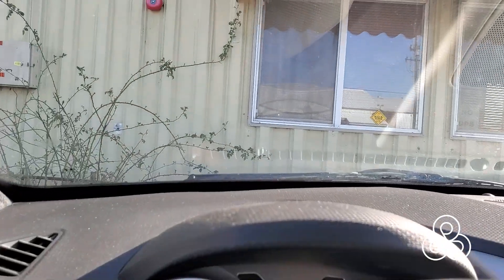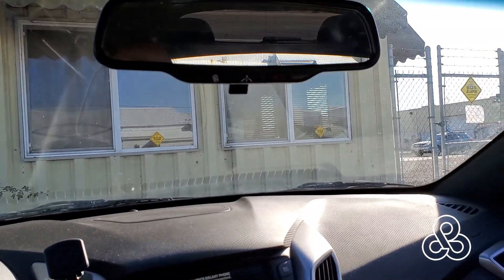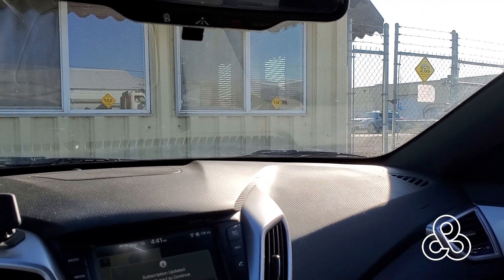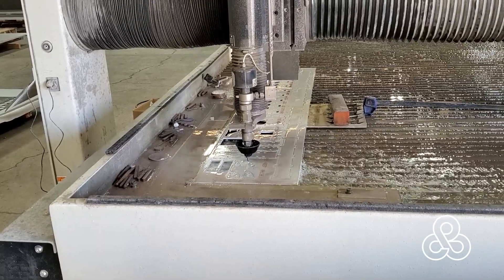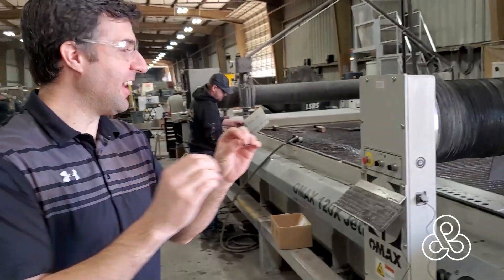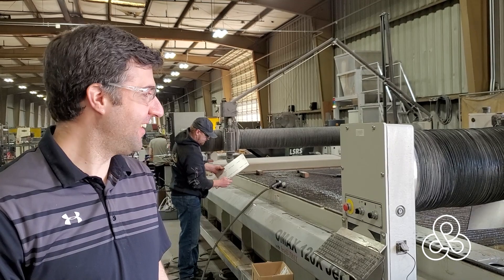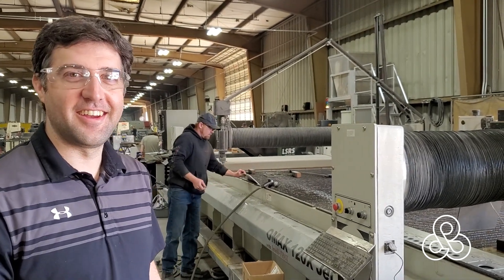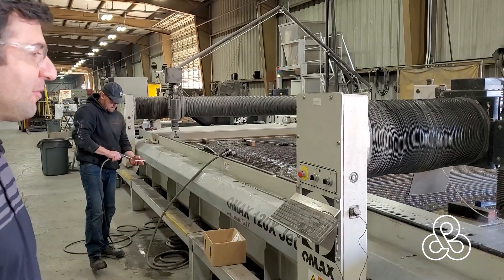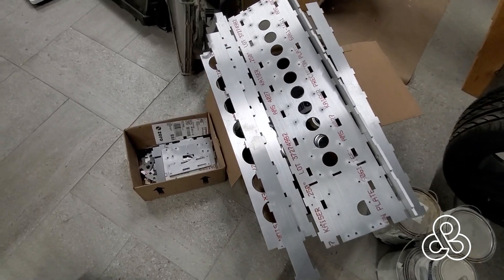Here we are at the water jet cutters — KCI Water Jet. Picked up some parts on our way back from the wrecking yard. Got a call that they had stuff ready for me. Came to pick up some water jet parts and they're redoing some parts because they fell through the holes. What kind of service is that when your parts fall through the cracks? Well, here's our water jet stuff back at home.